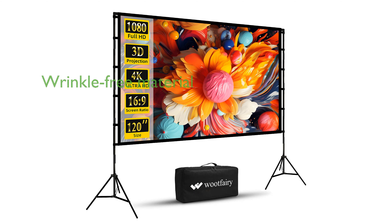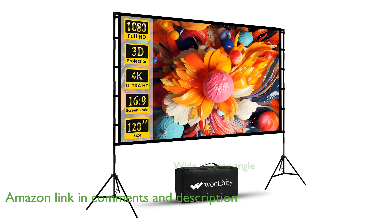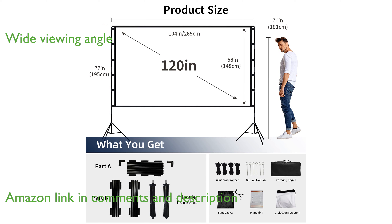The Wootferry 120-inch portable projector screen offers a wrinkle-free viewing experience with its high-quality polyester milk silk material. Its 16:9 format and 160-degree wide viewing angle provide crystal-clear images perfect for both indoor and outdoor use.